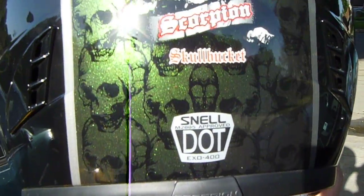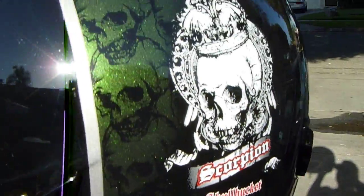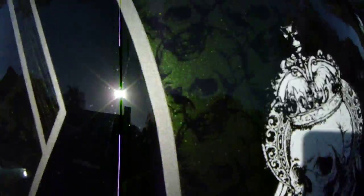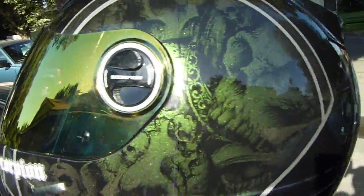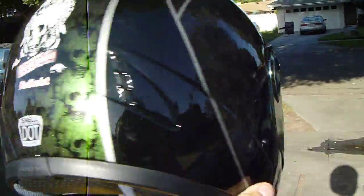It's DOT and Snell Safety Approved. It's got a little skull right here, and they call it the Skull Bucket because it has these skulls on it. And like I said, it does change colors and whatnot.